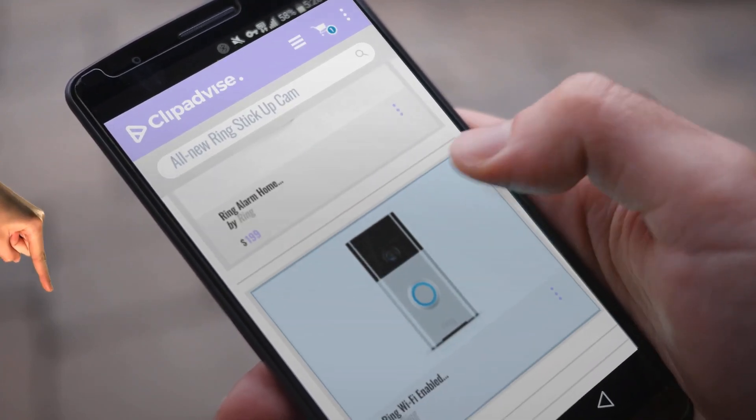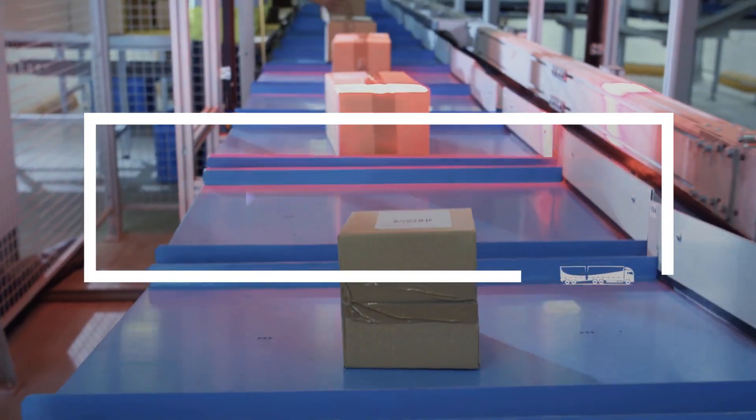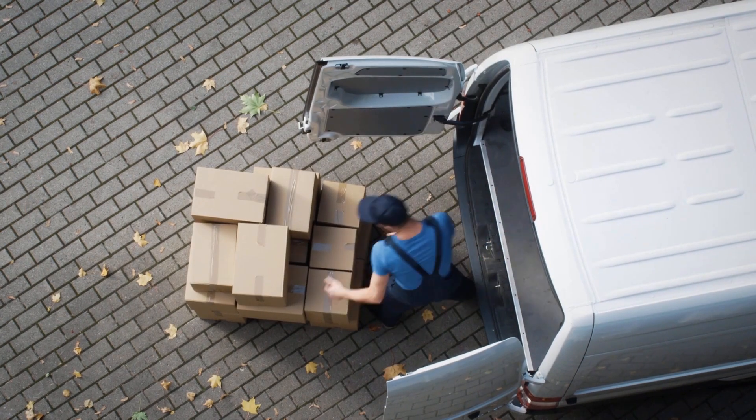Looking for all-new Ring Stick Up Cam? Here's a collection you've got to see at any time you like. Just click this banner and get a real-time deal on your favorite products.